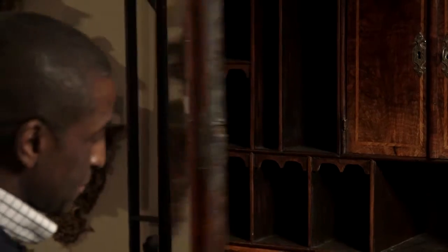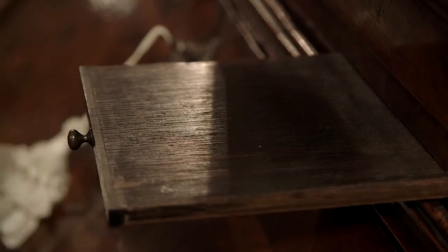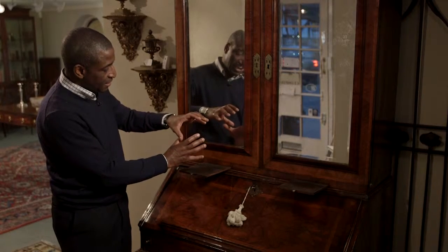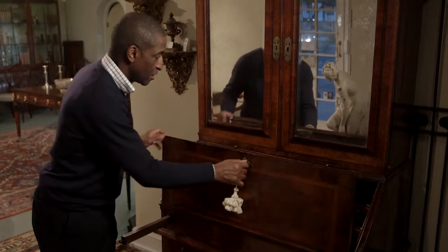This would have been a commissioned piece. In the lower section there is an area where your candlesticks would be placed, so the light of the candlesticks would reflect into the mirrors. The interior is beautifully fitted with secret drawers — a lovely feature to see on a piece of furniture of this age.